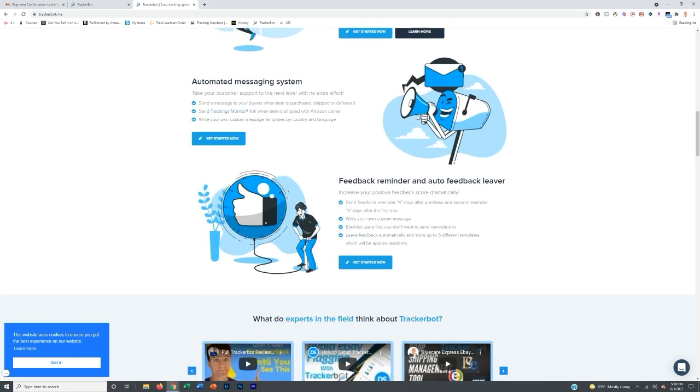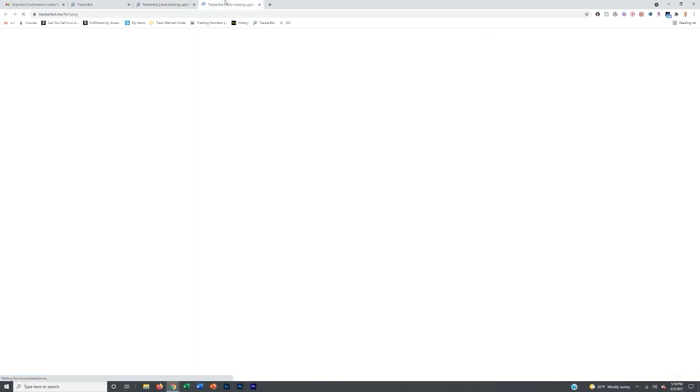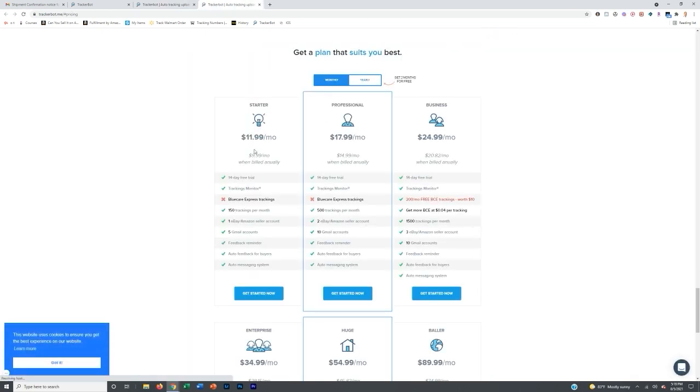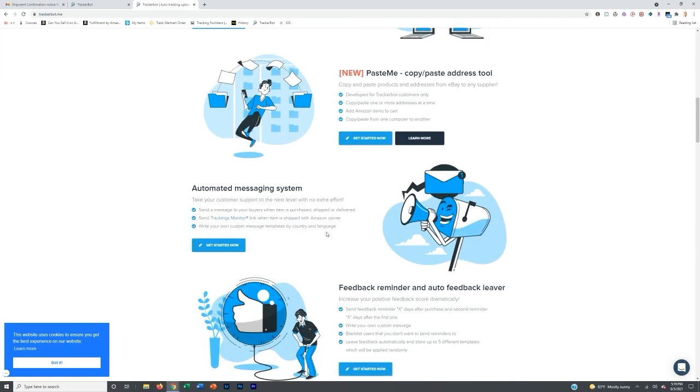TrackerBot integrates with all of those suppliers. They pull from the actual emails that go to your Gmail, take the tracking number, match it up with the actual order on Amazon, and input it automatically for you. Basically, by signing up for this — and it's super cheap, $9.99 when billed annually or $11.99 when billed monthly — it's going to take your time out of the equation with so many different orders, and you'll never have to input a tracking number manually again, given that it's from one of these suppliers.